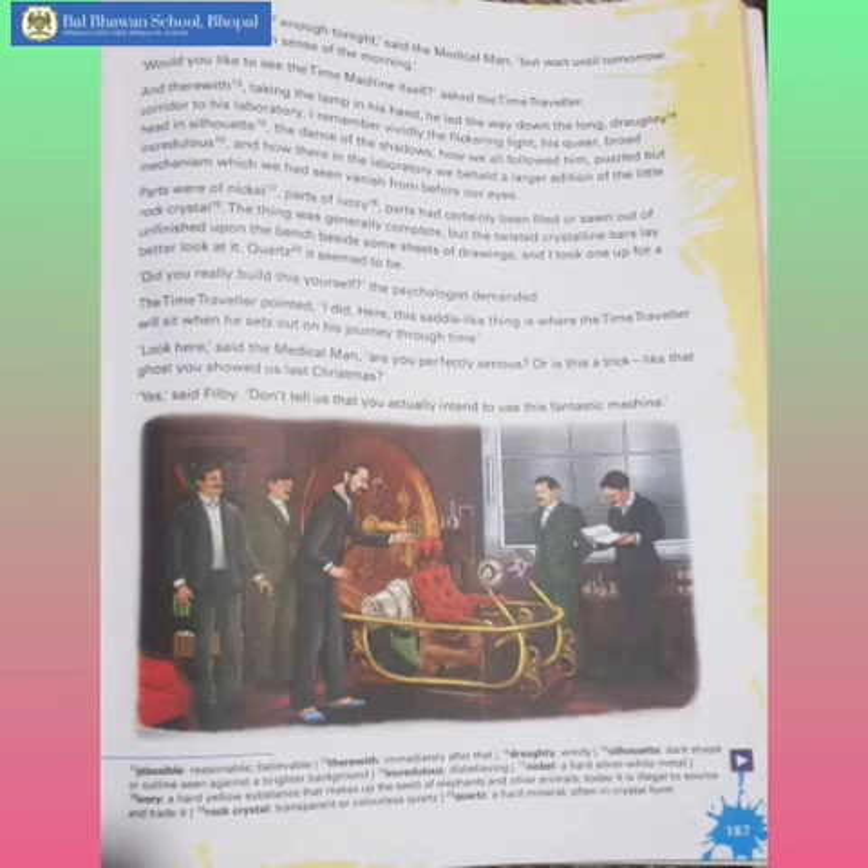I remember vividly the flickering light, his queer broad-haired appearance, the dance of the shadows, how we all followed him, puzzled but incredulous, and how there in the laboratory we beheld a larger edition of the little mechanism which we had seen vanish from before our eyes. Parts were of nickel, parts of ivory, parts had certainly been filed or sawn out of rock crystal.